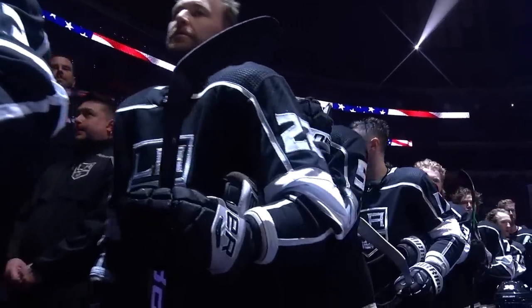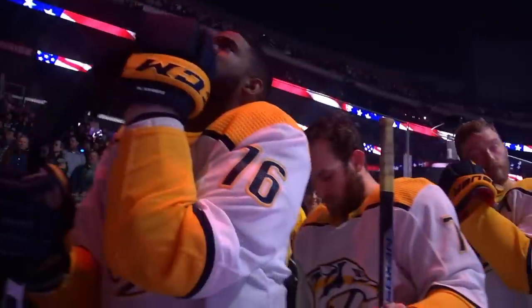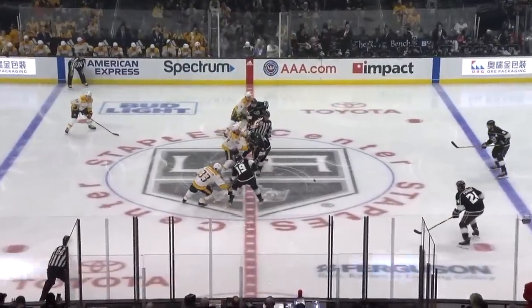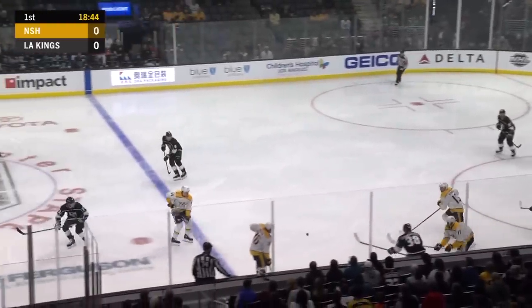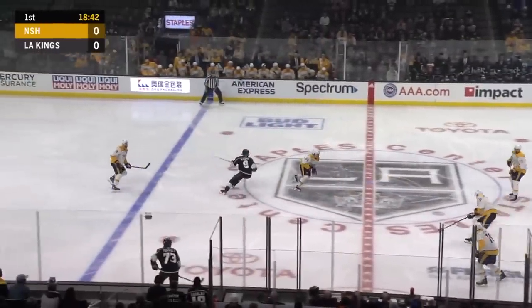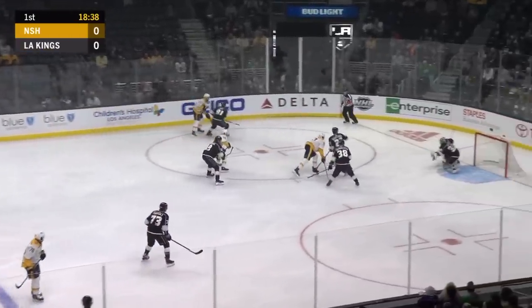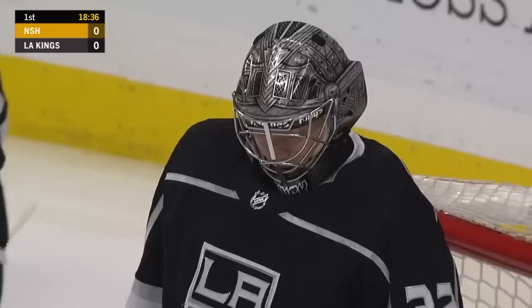We're down to a baker's dozen, 13 games remaining. It's the Kings and the Nashville Predators kicking off a five-game homestand right here at Staples Center. Matt Roy sweeps the puck up the boards. Carl Grundstrom gets it to center red. Wayne Simmons jumps to the loose puck. Here come the Predators into the zone. Bonino shooting into the glove of Quick.